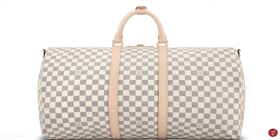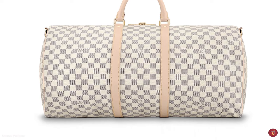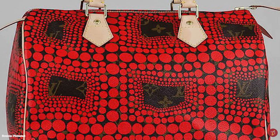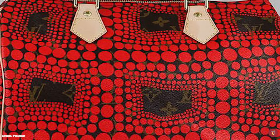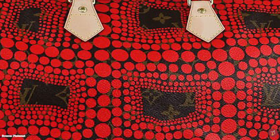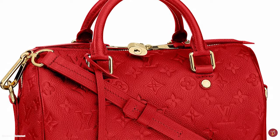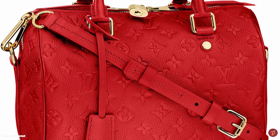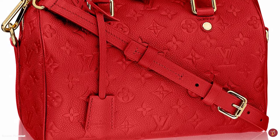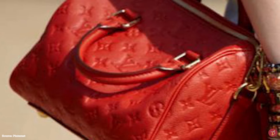The Keepall model was so popular that soon after, a smaller version was released under the name The Express. The Express paid homage to the era of travel revolution, weekend trips, and the fast-paced lifestyle. With more cars on the road, more tourism, and a strong demand for practical travel bags, the Express was a pure travel accessory, marking Louis Vuitton's expansion from travel into bags for personal use.